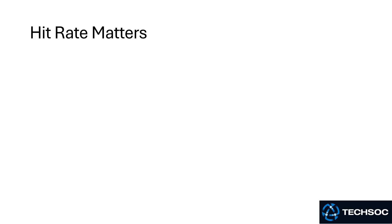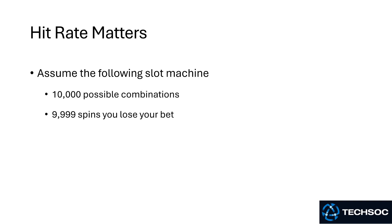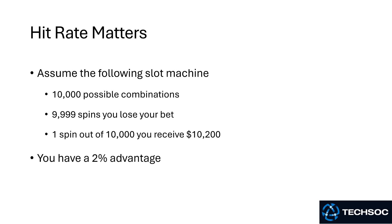On a slot machine, the amount of times that a customer wins something or has something returned for their bet is called the hit rate, and the hit rate matters a lot. So let's assume the following slot machine: you have 10,000 possible combinations. 9,999 times that you spin you will lose your bet, and one spin out of 10,000 you will be paid $10,200. So you mathematically have a 2% advantage. But of course this game is completely unplayable — never winning anything at all will make it unplayable for all but the nerdiest of nerds.